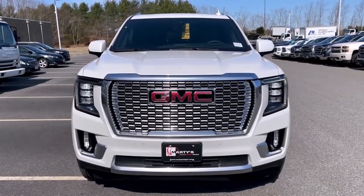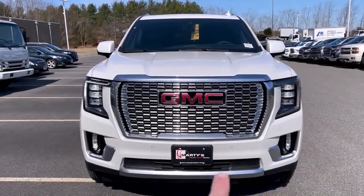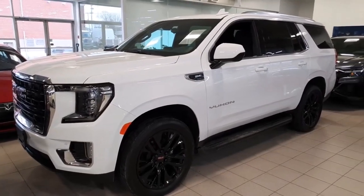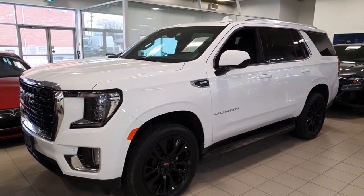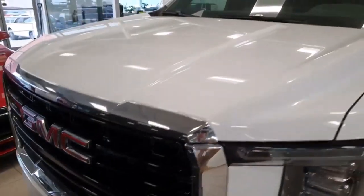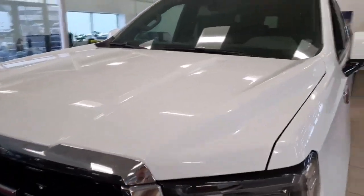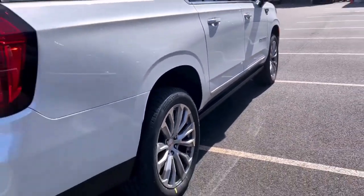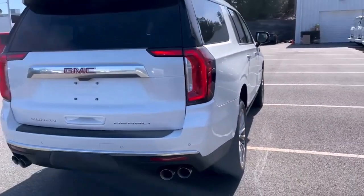The 2023 GMC Yukon XL is one of the largest and most capable full-size SUVs — a drawn-out form of the standard Yukon with more third-row seat room, more cargo capacity, and a vigorous towing limit of 8,000 pounds. Denali Ultimate is a new trim level for the Yukon XL this year that takes the plush Denali trim to new levels of luxury.